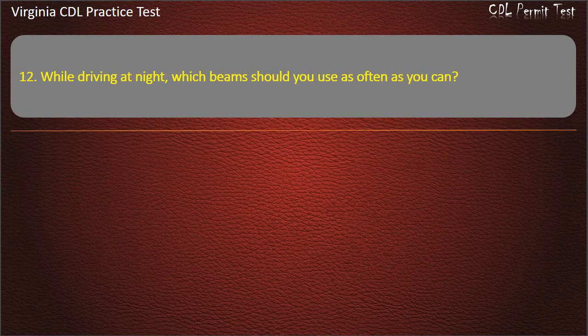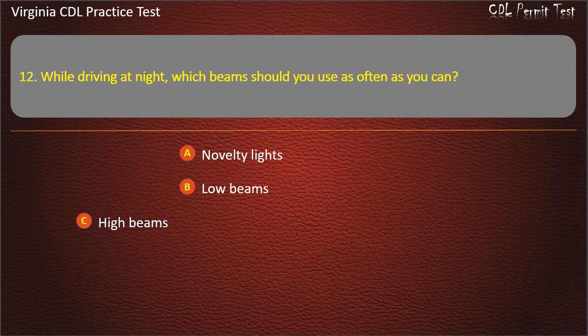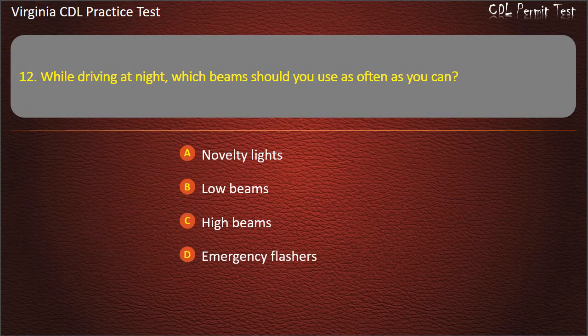Question 12: While driving at night, which beams should you use as often as you can? Novelty lights. Low beams. High beams. Emergency flashers. Answer: High beams.